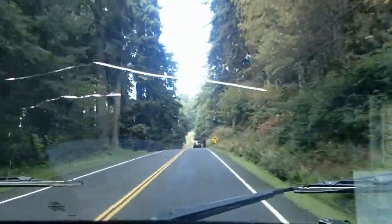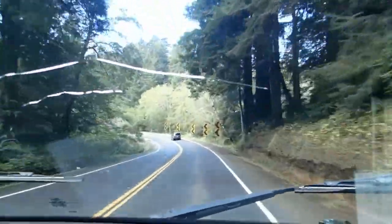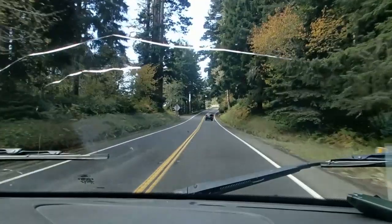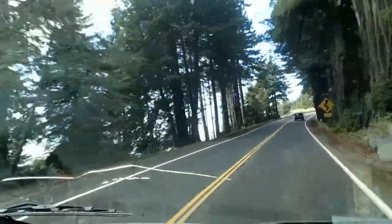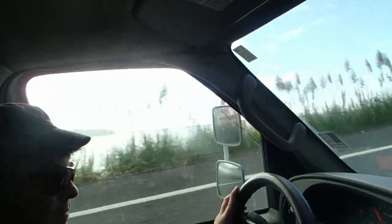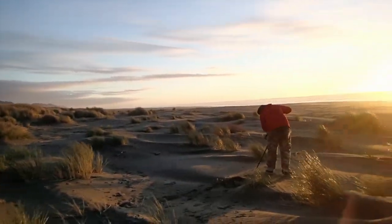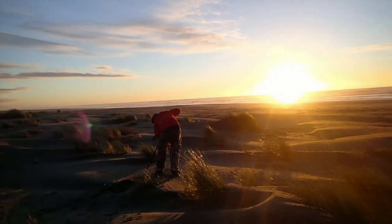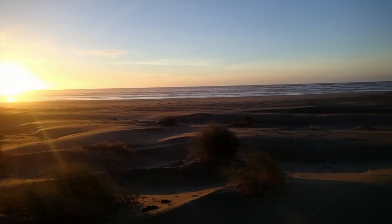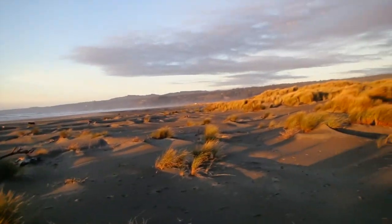It's pretty dark in here. You can probably see it when you get up here. It's pretty dark in here.